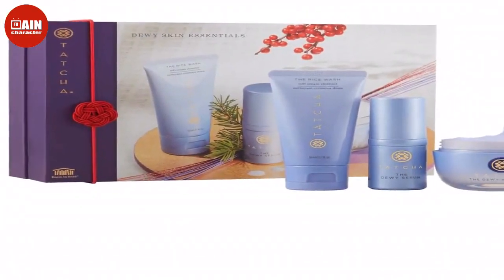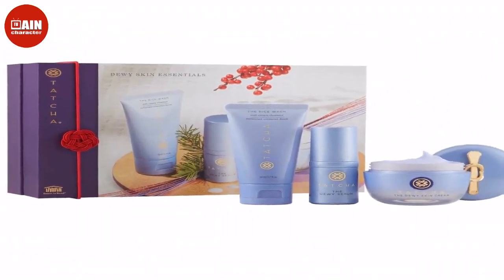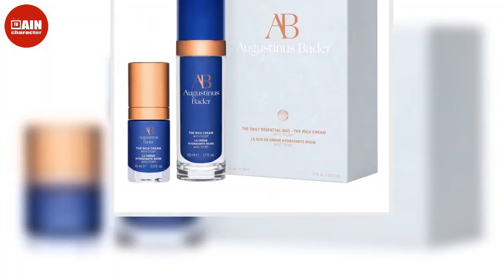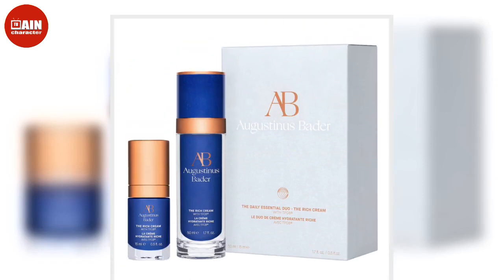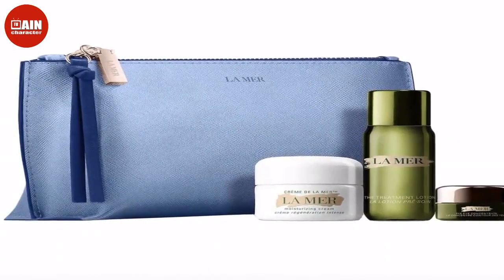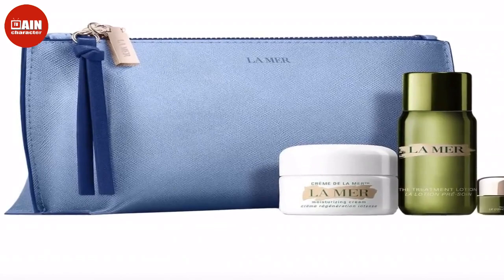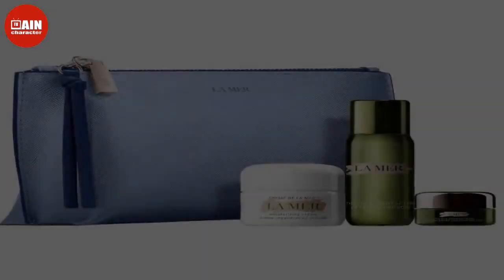Gucci Flora Gorgeous Gardenia Eau de Parfum Gift Set: Show someone you really love them by buying this elegant and charming perfume set from Gucci. You'll receive a one-ounce bottle of the Flora Gorgeous Gardenia Eau de Parfum and a convenient rollerball.